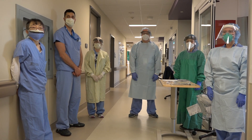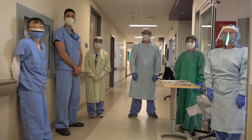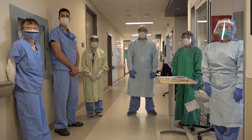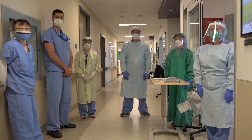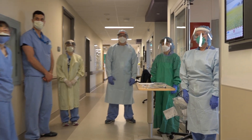In preparation for the intubation of the COVID positive patient, it is important to identify that the goal is to limit the number of healthcare workers exposed during aerosol generating medical procedures and to preserve PPE. We will need to identify the personnel that will be entering the room. All of these are wearing airborne PPE.